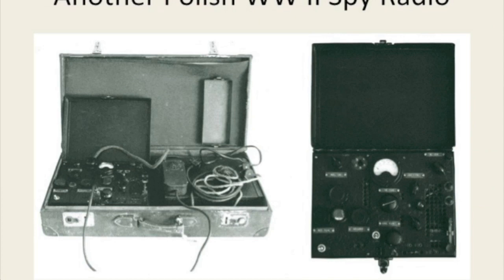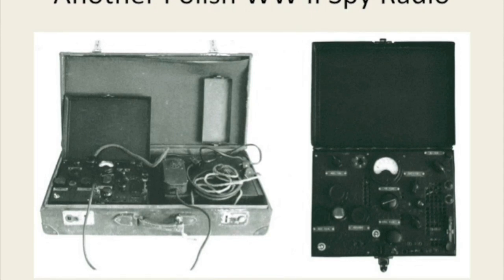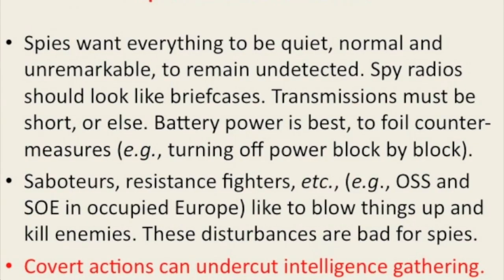Here's a different radio shown in a suitcase configuration. You could carry this around looking like a businessman, not particularly suspicious.